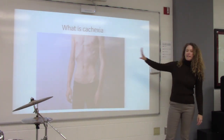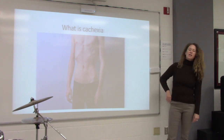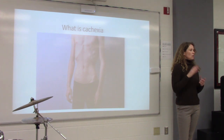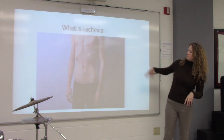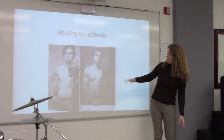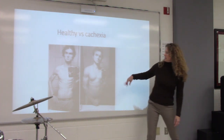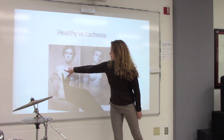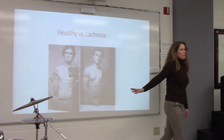This is what cachexia looks like — very skinny. Cachexia describes someone who is malnourished — someone who has lost visceral body fat and muscle mass. Here's a picture of the same person: healthy on one side, and cachexia on the other. You can see the difference. Things I look at include the collarbone, the shoulder, visible ribs, and the skin — those are indicators of malnutrition.